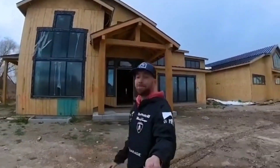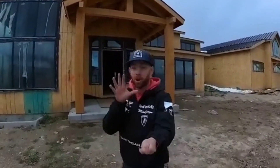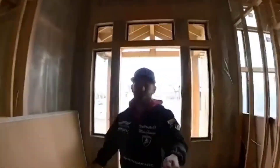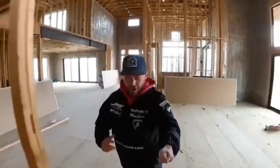And just like that we're back with another home tour. This is gonna be the fastest home tour ever. You guys ready? Let's go. This is filmed on the Insta360 One RS.